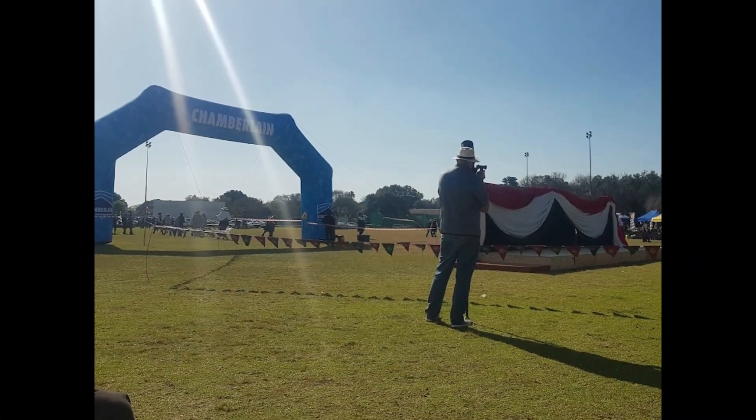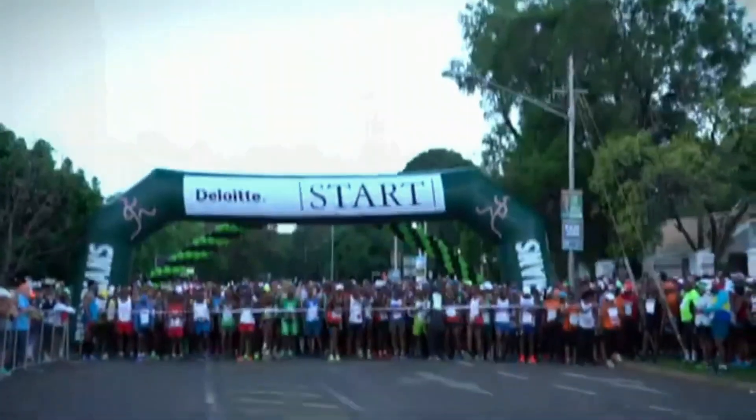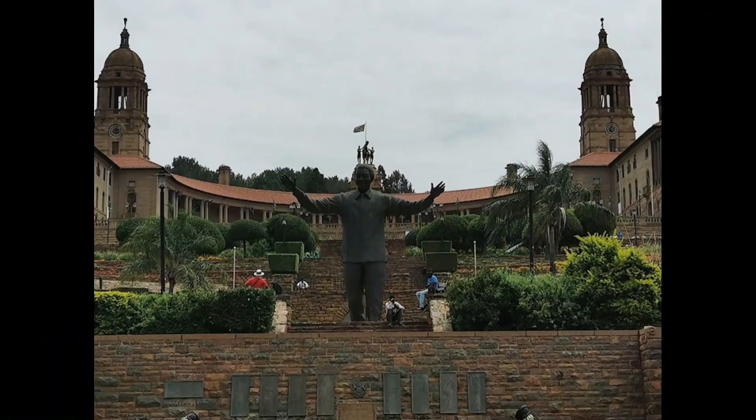It starts at 5:30 in the morning from Pretoria Old Boys Club, and that's in Hofmeyer Park in Linwood. This historic, scenic, really attractive course is a two-lapper and it takes on some of Pretoria's most beautiful buildings.